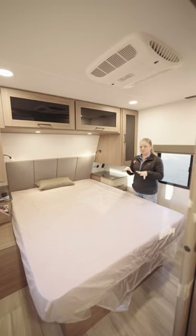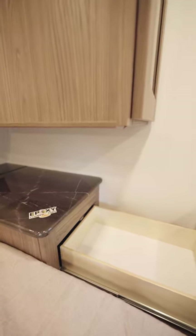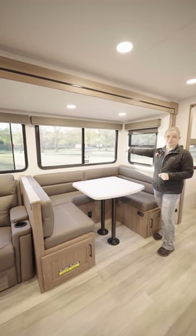We have a great bedroom space with loads of storage, epoxy countertops, and reinforced drawers. The dinette is big enough to hold six people, with huge atrium windows.